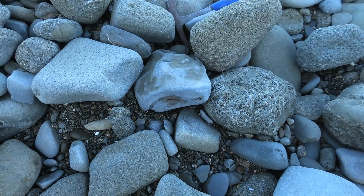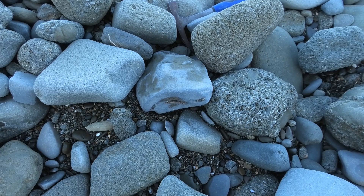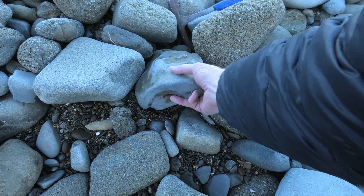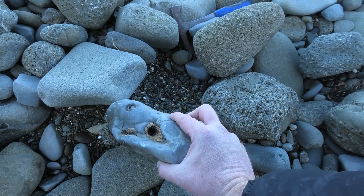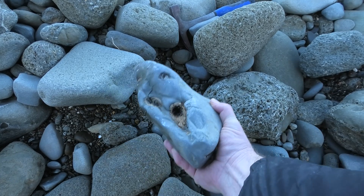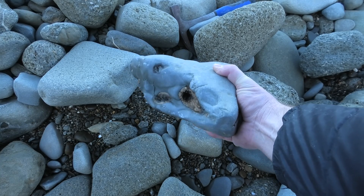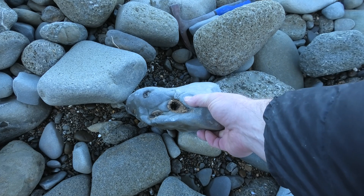I think I might have just found something really amazing. Have a look down here. This is how I saw it — I just saw this little bit of bone sticking out here. I thought it was just a normal bone cluster, but when I picked it up, have a look here. Do you see those? I'm not mistaken, those are teeth. And they're really, really big teeth.